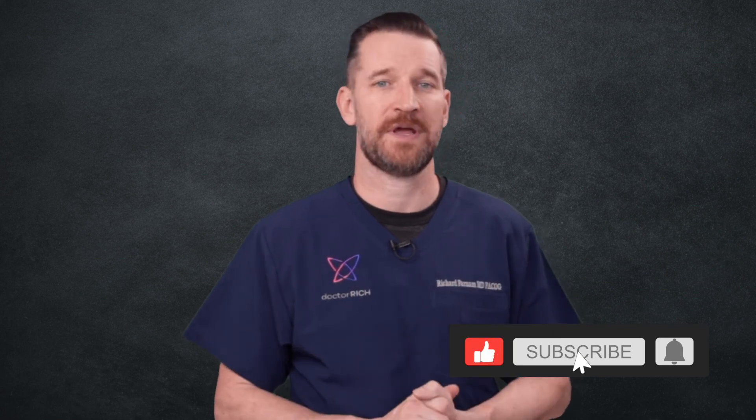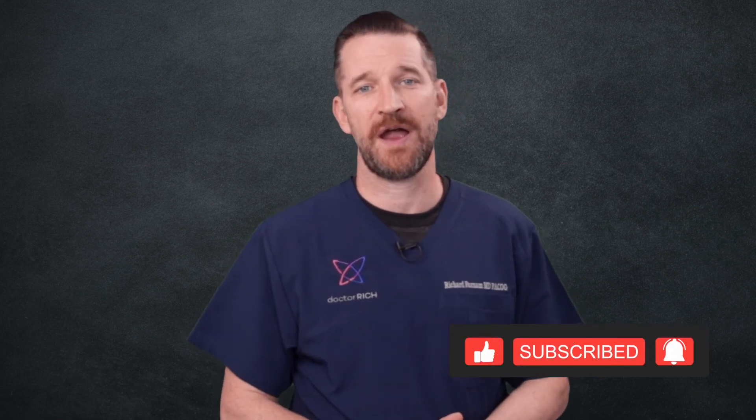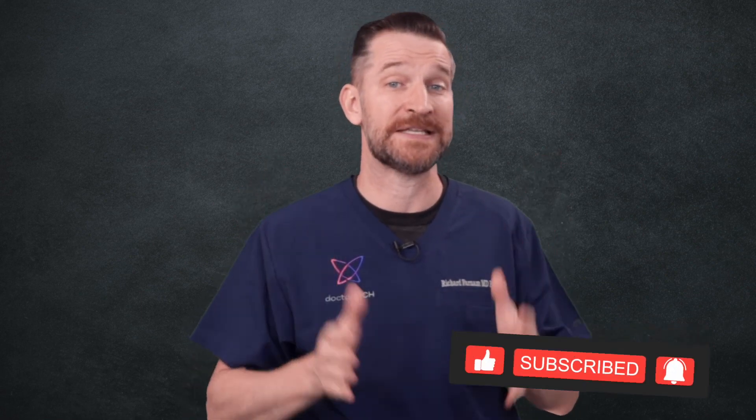A big thank you to Mark Winter for helping us tackle this difficult topic. If people wanted to get ahold of you, what's the best way to do that? Probably the easiest way is through my practice website, which is ocwmg.com. Thank you for watching our video on leiomyosarcoma and for sharing your stories online. Please remember to subscribe and share with someone who needs this information.